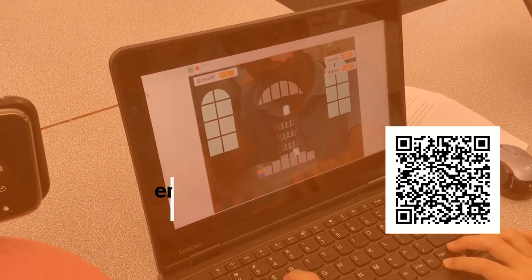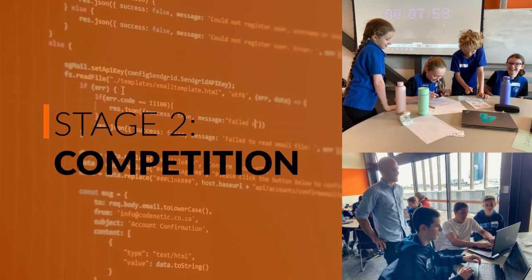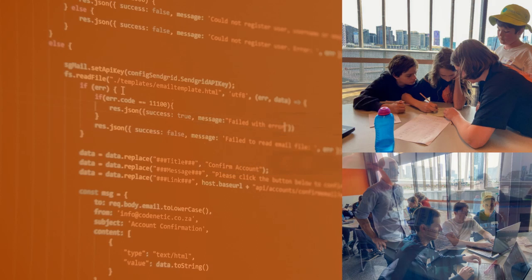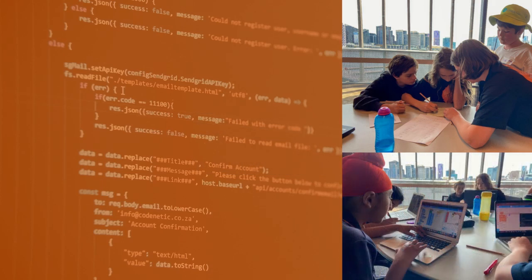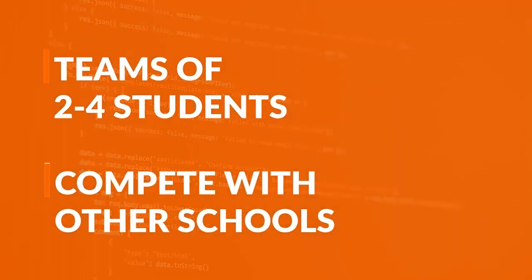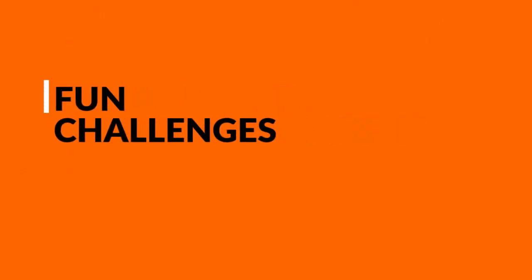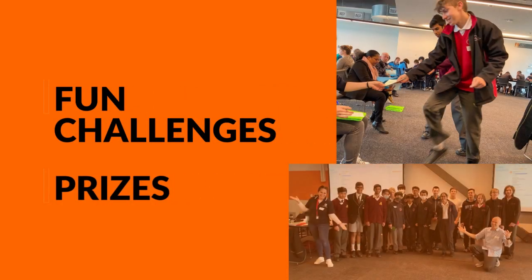If you enjoyed stage one and want to take it a step further, schools can register a limited number of students for stage two — a statewide competition. Students will compete in teams of between two and four against teams from other schools. It will include many rounds of fun competitive challenges, and we'll finish off with some amazing prizes for our winners. The competition itself will run in term four.